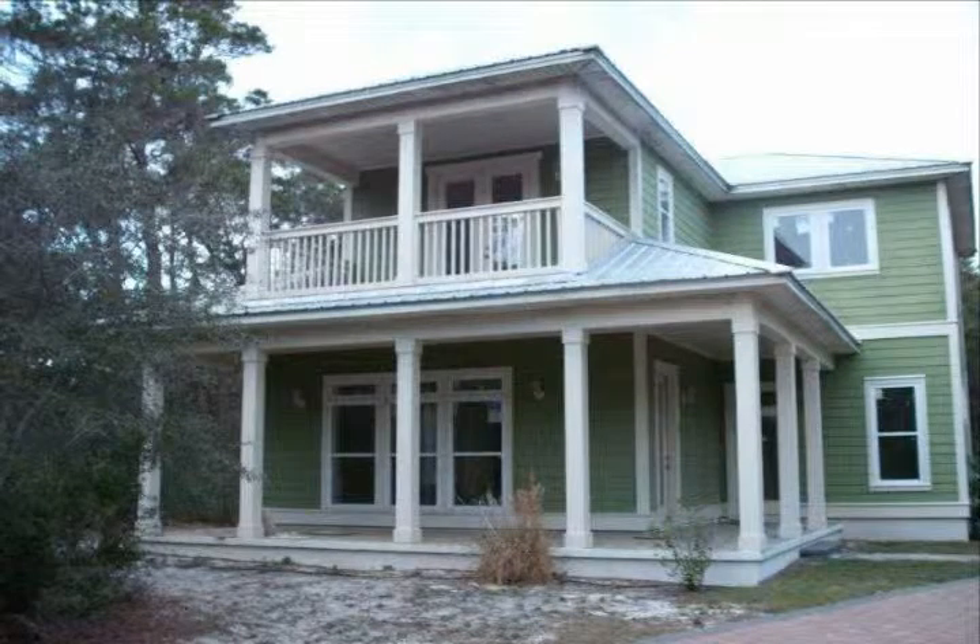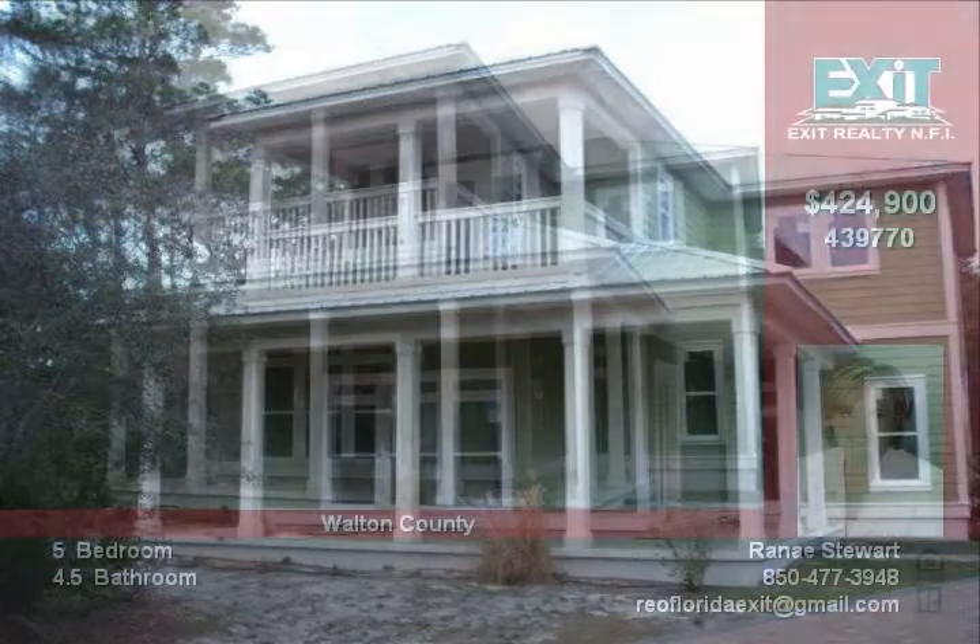Foreclosure. Hardiplank two-story house with detached two-car garage and carriage house above.